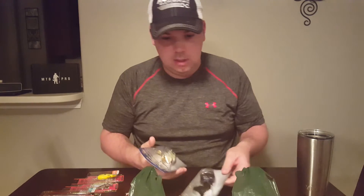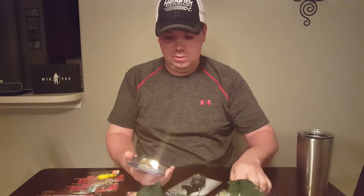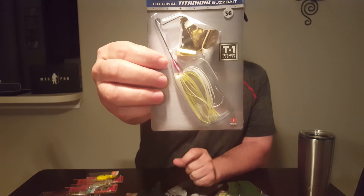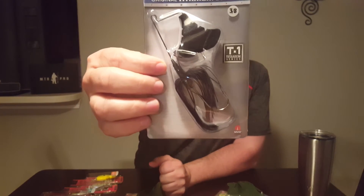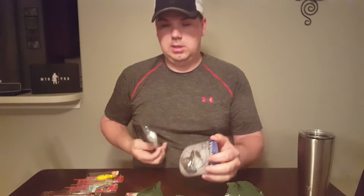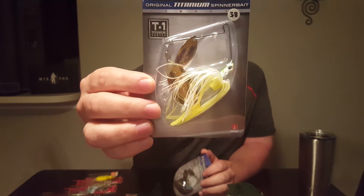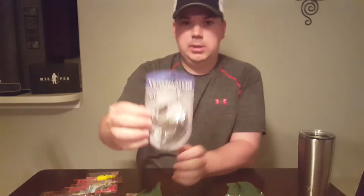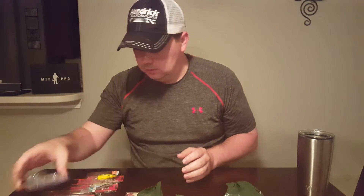They also had Terminator — all Terminator lures for 25% off. Normally these are $10 to $10.50 depending on which ones, and they were marked down to $7.50. So I got a 3/8 ounce Chartreuse and white buzzbait. Another buzzbait I got was the Saw Black, also 3/8. Two more Terminator spinnerbaits: one is 3/8 ounce Chartreuse white Shad with a double willow blade, marked down to $7.50, and another half ounce in the blue shad color, also double willow blade.